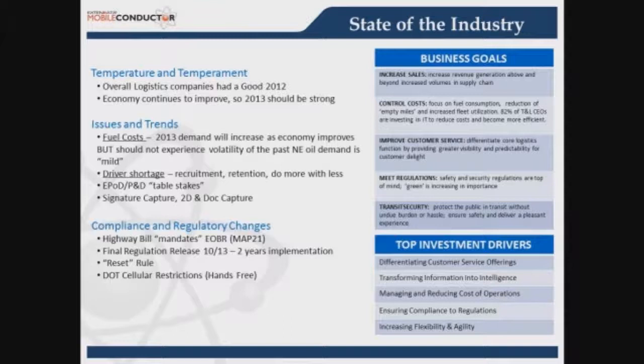Continuing ongoing issues include driver shortages, turnover, and fuel costs. These key performance metrics are driving things like electronic proof of delivery — now table stakes in this business. Signature capture, 2D, and document capture are essential. You have to know when product was dropped off, who signed for it, and whether you have an accurate count, otherwise you're losing revenue with dollars flying out the window.